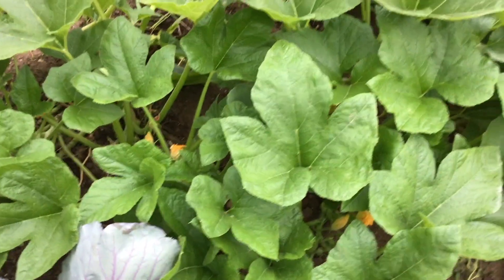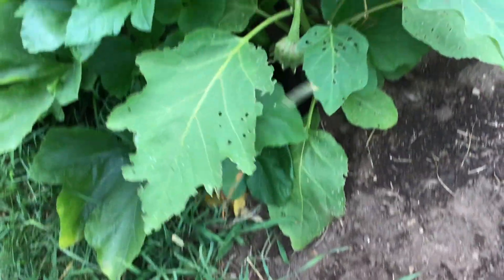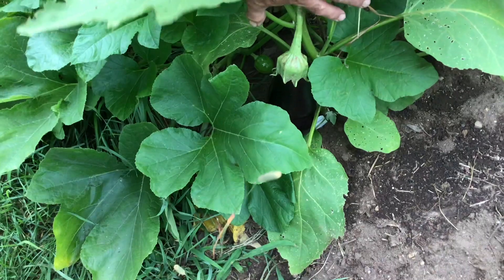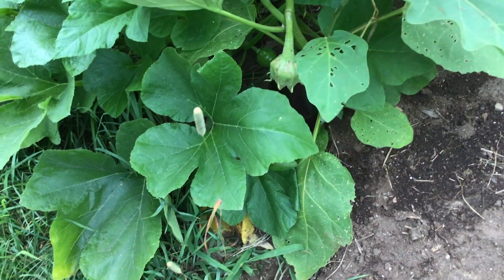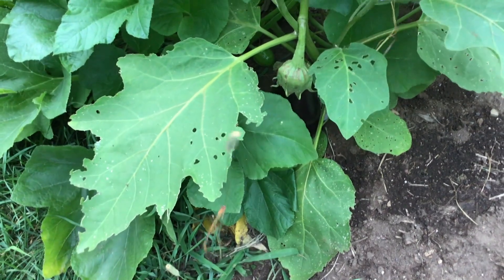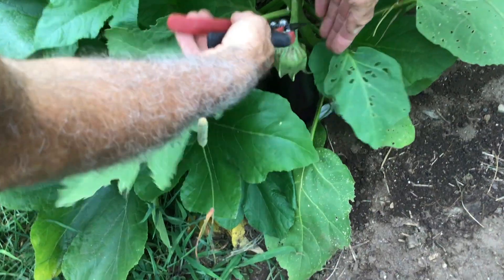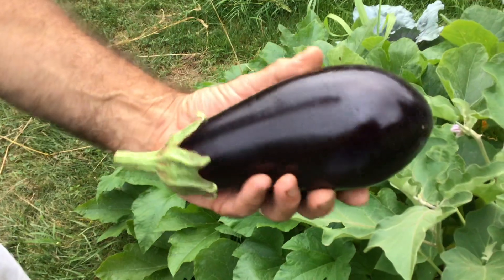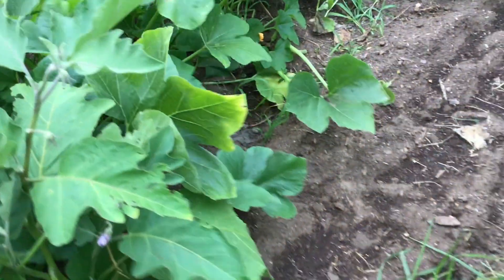We've got acorn squash which has filled in very nicely where I had peas and beans before. Oh — I also snuck in an eggplant that's looking awesome and is ready to harvest. Look at that — it's a beautiful one! We like doing eggplant Parmesan, so we'll enjoy that later on.